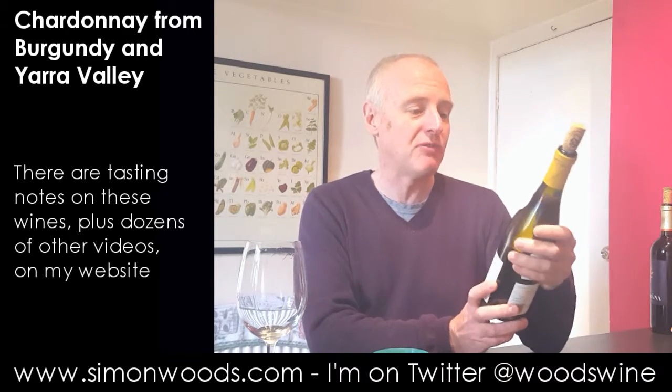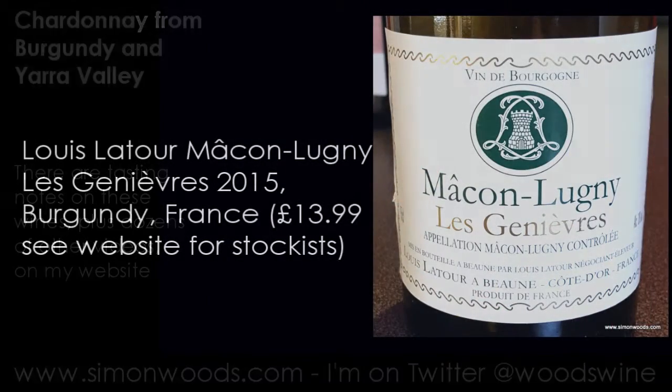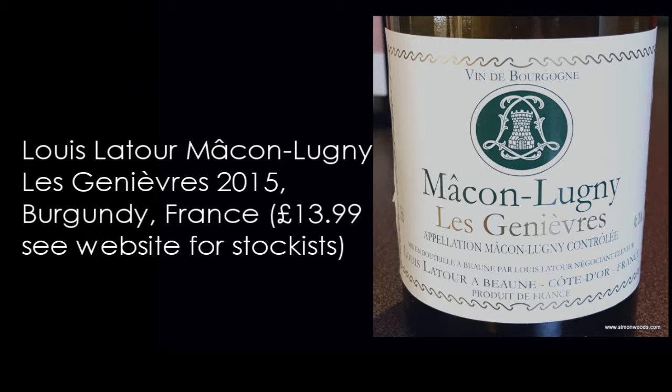The second one is the 2015 from Louis Latour — it's a Mâcon-Lugny Les Génièvres. So it's about six months older. Let's give it a whirl.